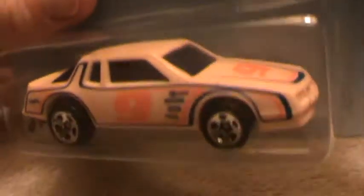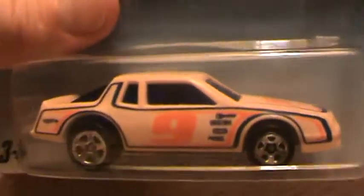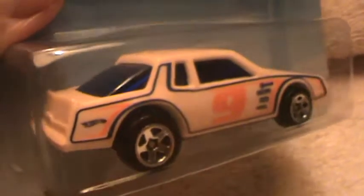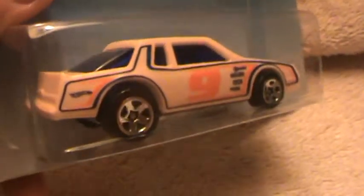NASCAR style 80s — this is the kind of car they used in NASCAR back in the 80s. Good old number nine, sounds like a fire engine, then a good old number nine.